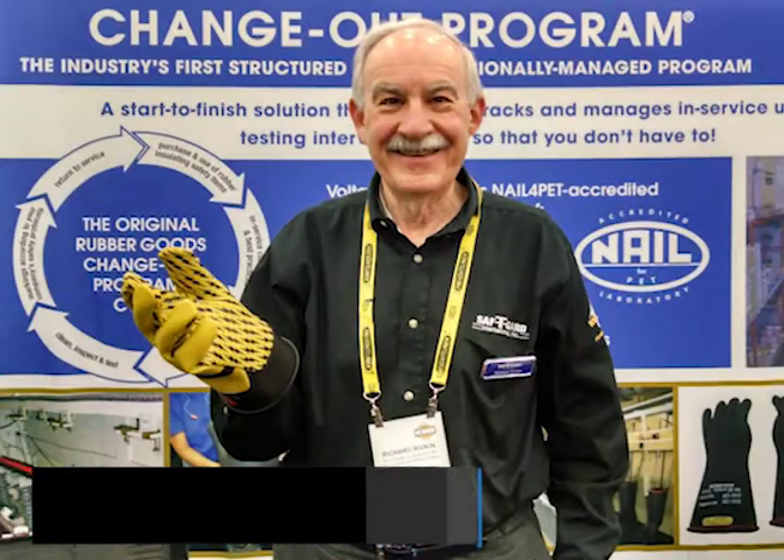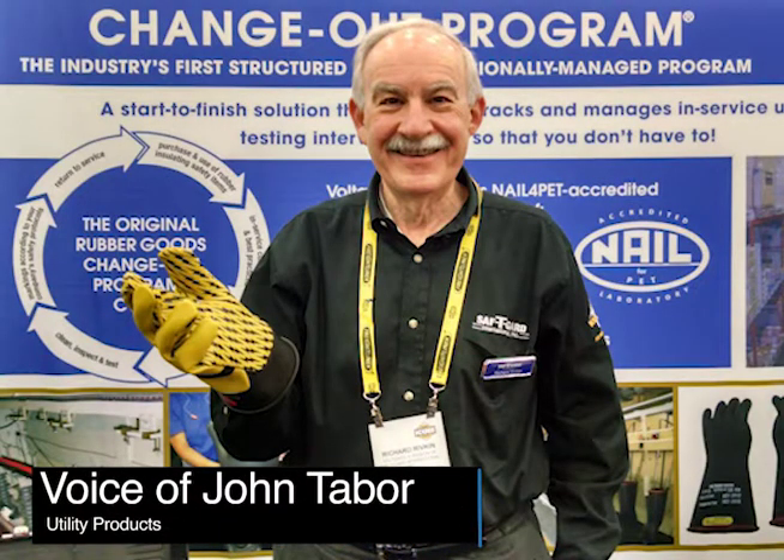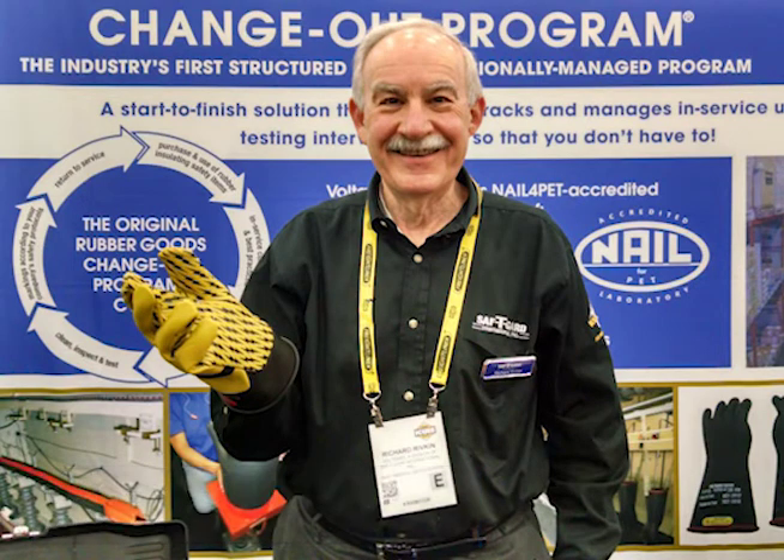In this broadcast, we will speak with Richard A. Rivkin, President and CEO of Safety Guard International, to learn more about Safety Guard's VoltGuard Test Lab and how companies can use its services for long-term electrical safety, compliance, and cost savings. Richard, what is the VoltGuard Test Lab?